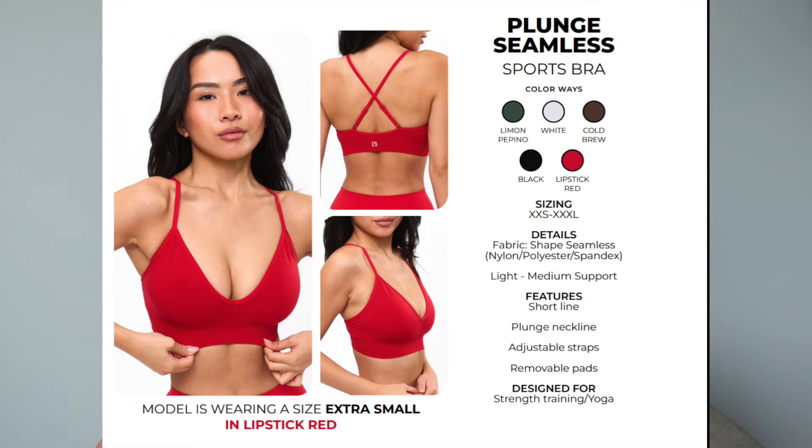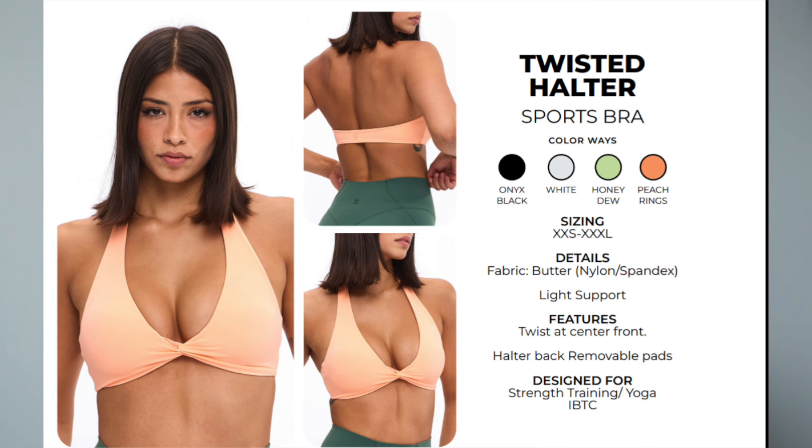We also have the Plunge Seamless Sports Bra coming in a couple colors. I don't have this to review, but it has a plunge neckline, adjustable straps, and is light to medium support. I'm thinking I might pick it up because I really want to try the lemon pepino color. It seems pretty comfortable and toned down — best for light workouts, yoga, or lifestyle wear under a t-shirt.